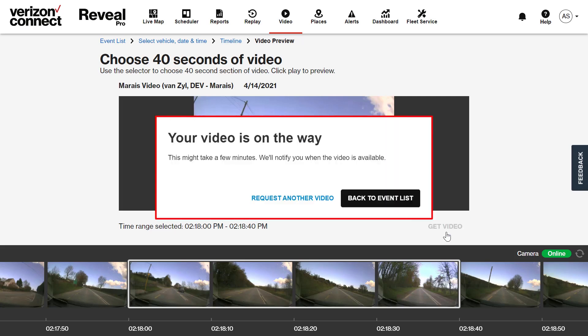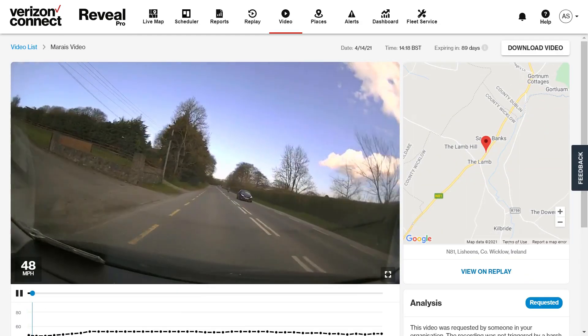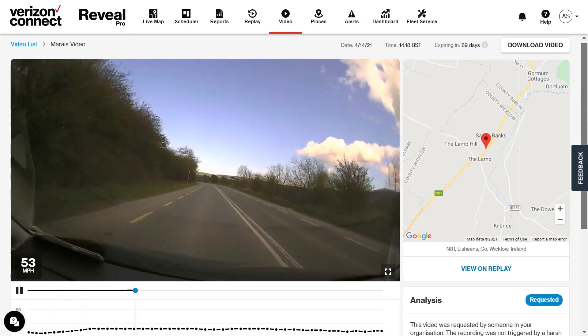Reveal will then start to download that footage from the SD card. This may take a few minutes, but Reveal will notify you once completed. Once the video has been downloaded, you will receive a video alert saying that your requested video is now ready to watch. You can then click on the alert, which will take you straight to the video. You'll be able to see all the information about that requested video as well as view the activity within the speed graph overview.